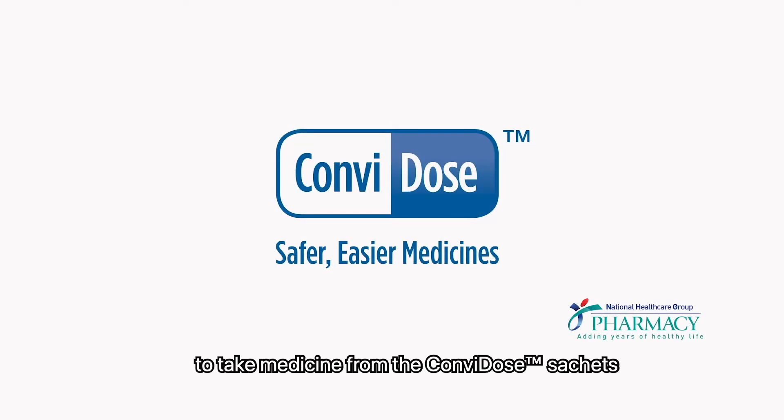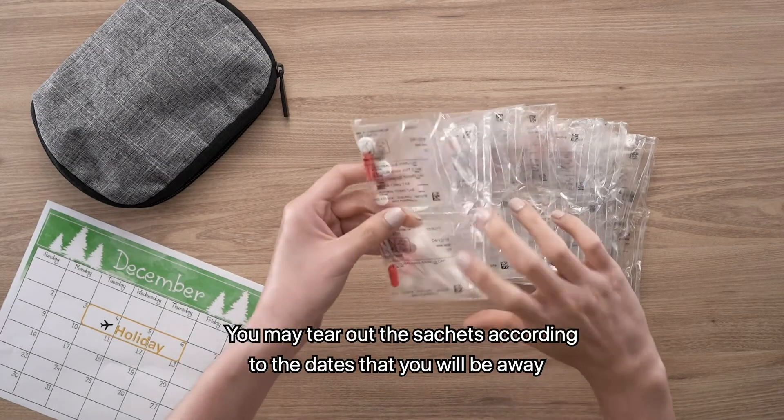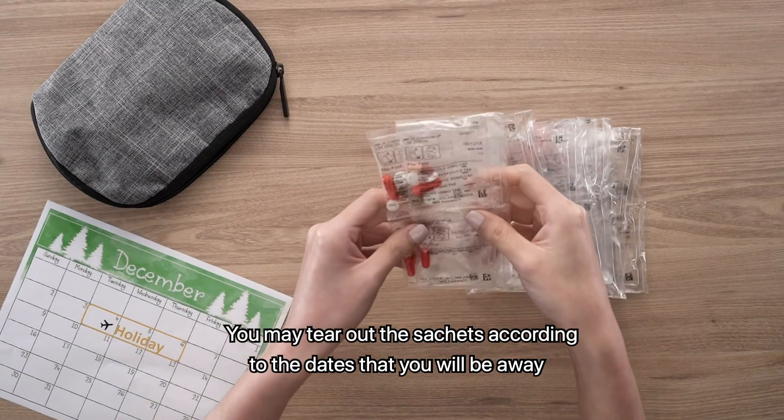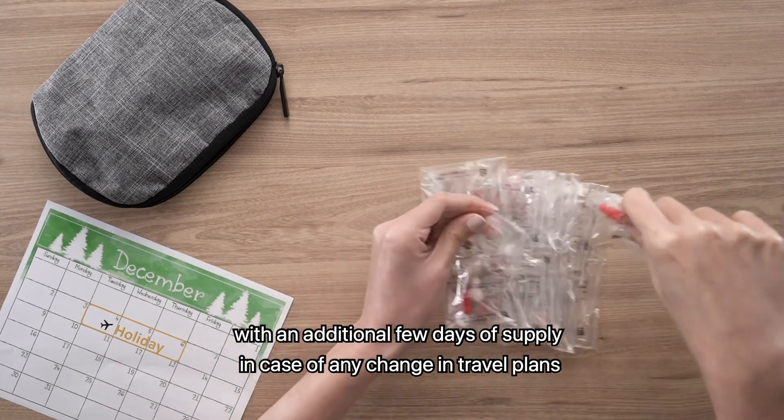This video shows the correct way to take medicine from the Comvidose sachets. You may tear out the sachets according to the dates that you will be away, with an additional few days of supply in case of any change in travel plans.